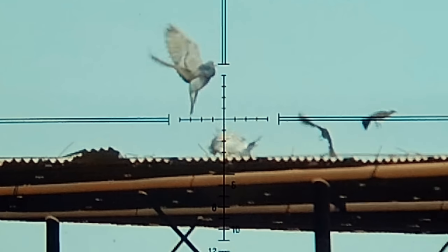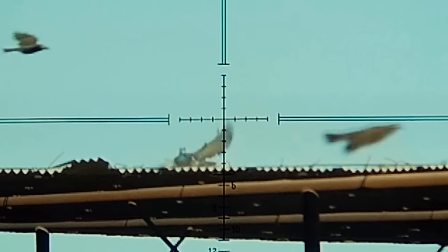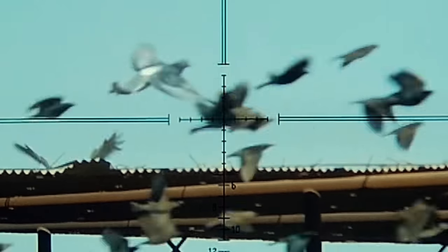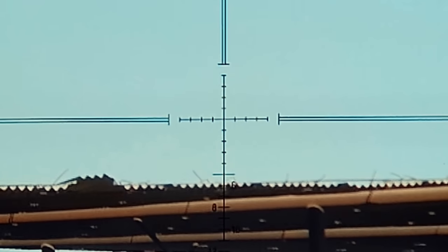Basically every time we shot, hundreds — maybe even a thousand — birds would just go flying through the air, as you'll see here coming right into the frame. They come out of nowhere. They would land on the next roof and then we would just walk down, rinse and repeat. We did this for hours.